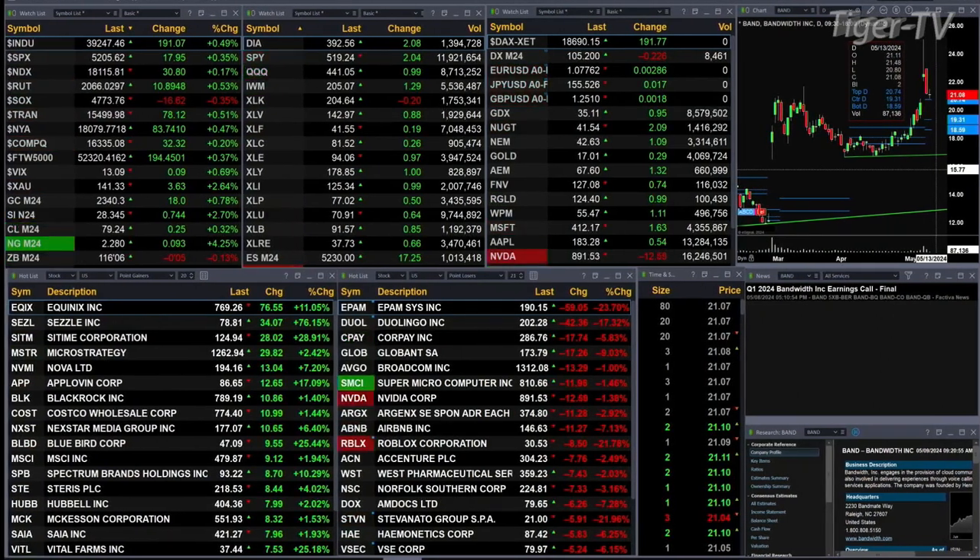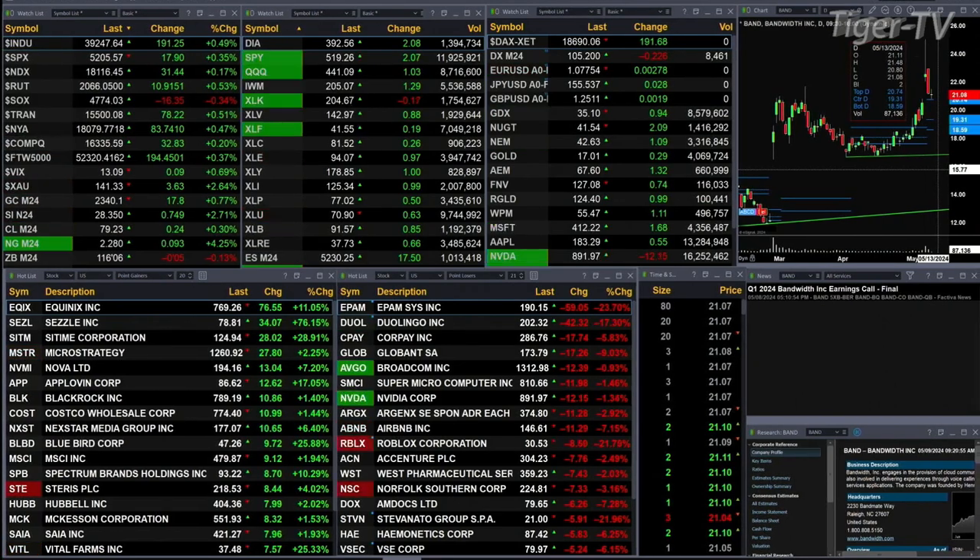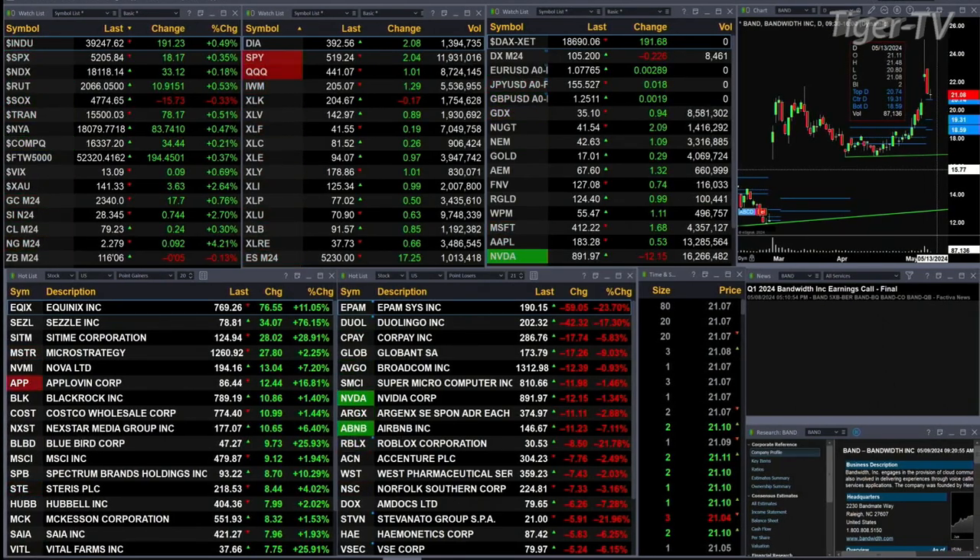The Russell's up a half a percent, 11 points. You've got the trendies up 78 — that's half a percentage as well.